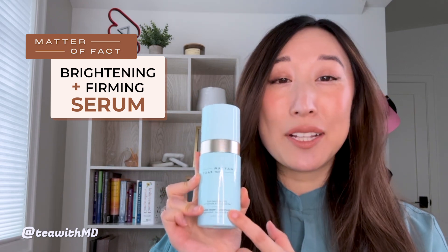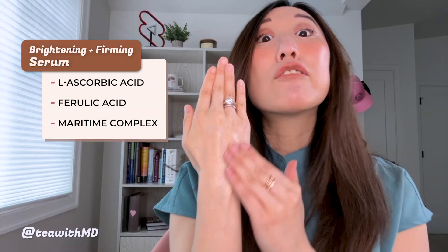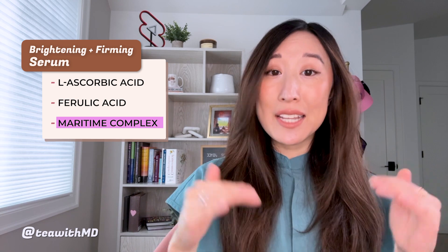First up, we have the Brightening and Firming Serum, which contains a powerhouse of active ingredients: 20% vitamin C in the form of L-ascorbic acid, ferulic acid, and maritime pine complex. L-ascorbic acid is the gold standard vitamin C because it is really well studied — it has an incredible brightening effect and antioxidant properties. Ferulic acid is also an antioxidant that protects against environmental aggressors, and it works synergistically with vitamin C. Maritime pine complex is yet another antioxidant-rich plant-derived extract that helps with the effects of pollution on skin. L-ascorbic acid is notoriously difficult to stabilize, and Matter of Fact developed an act-to-solve technology that significantly improves the stability of this finicky ingredient while preserving bioavailability.